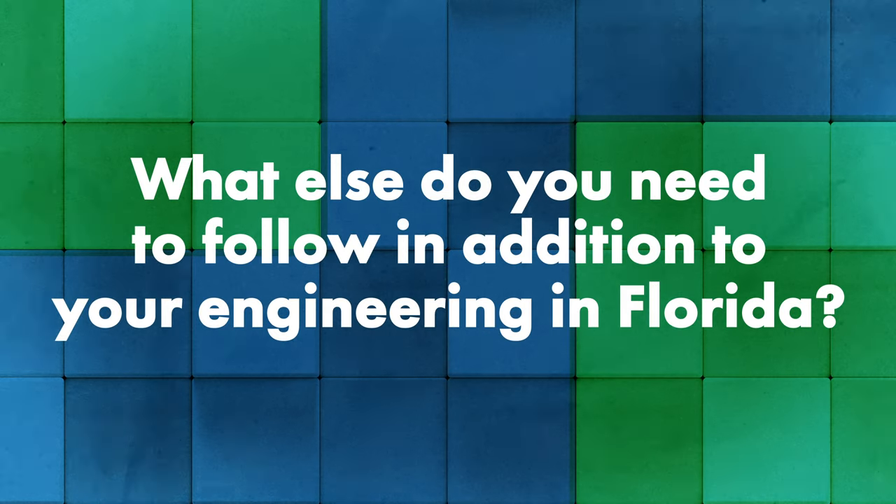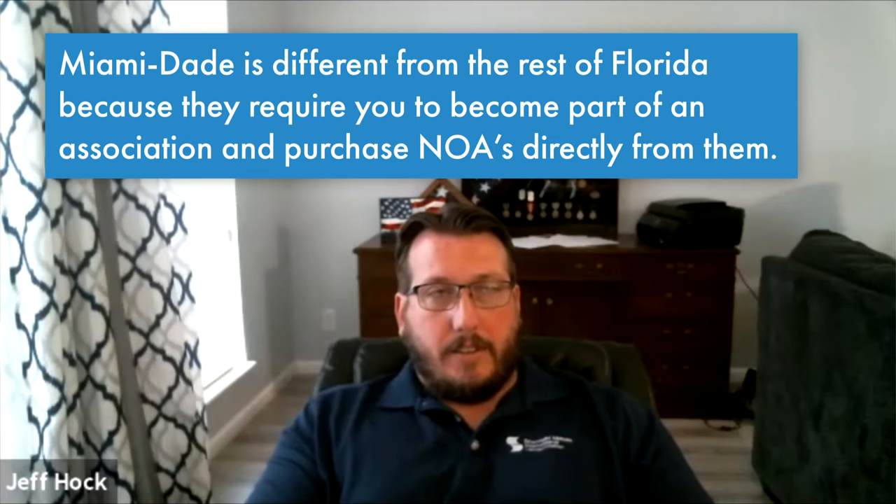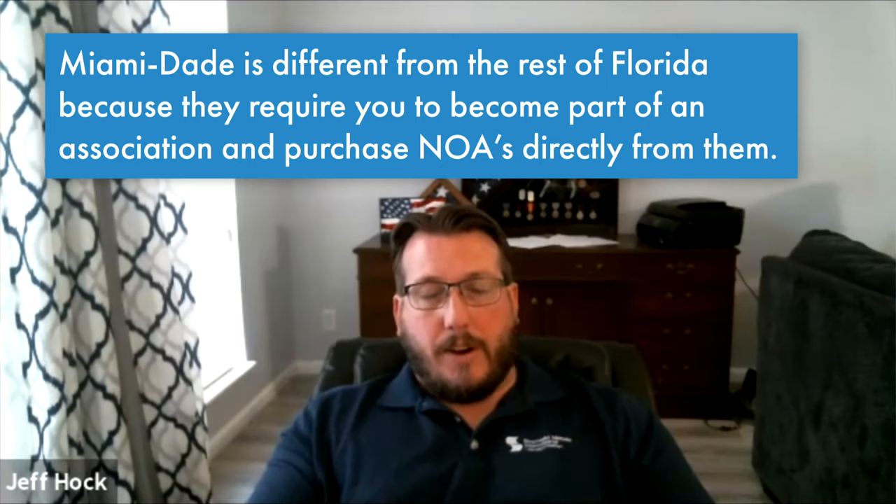Besides engineering requirements, the other major thing you need to follow in Florida is a quality assurance program — specifically a third-party QA program. The biggest name doing it in Florida is Keystone Certifications. When you do a project requiring FBC approvals, you keep a job information sheet and a panel sample. A third-party auditor — not manufacturer personnel — comes out once a year to audit that you're running panels in tolerance, your machine is producing good panels, and you're keeping proper records.